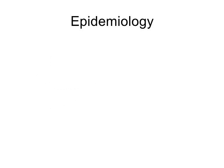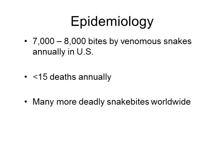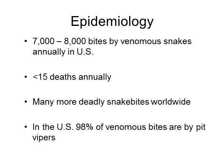Let's start off with epidemiology. There are anywhere from 7,000 to 8,000 bites by venomous snakes annually in the United States, and there are less than 15 deaths annually. This is much more of a problem worldwide — compare these numbers to world estimates of 2.5 million venomous snake bites internationally with 125,000 deaths annually. In the United States, most venomous bites are by pit vipers, so 98%.